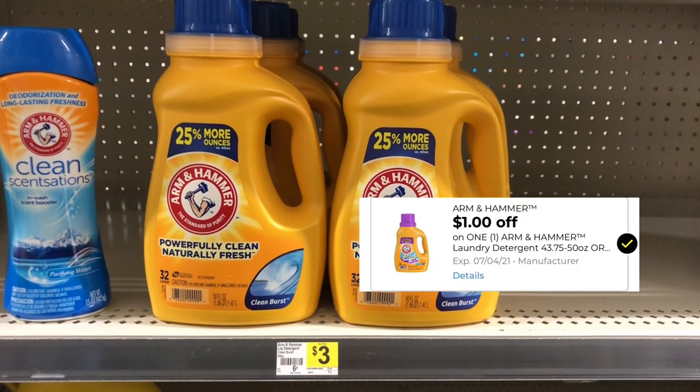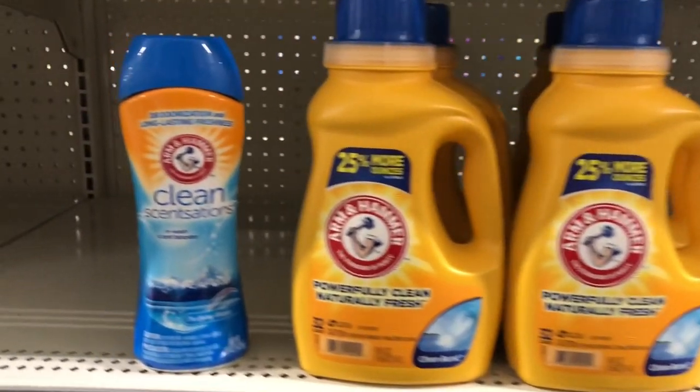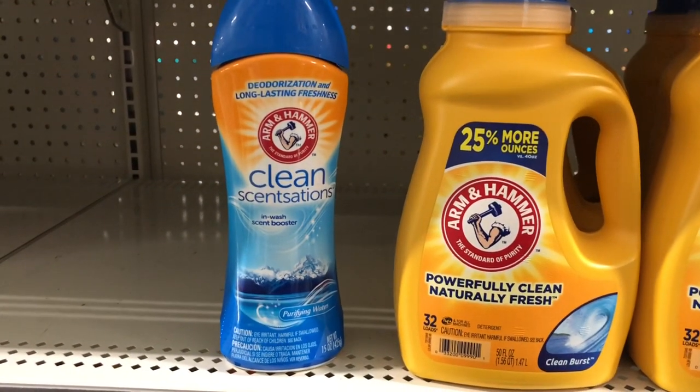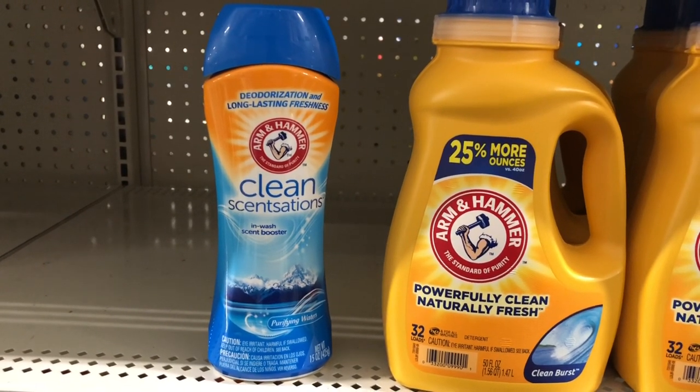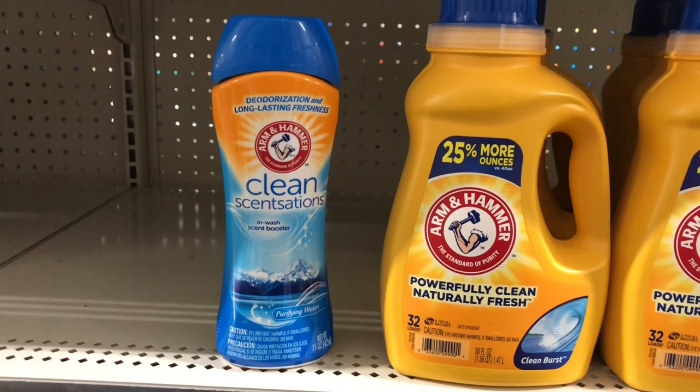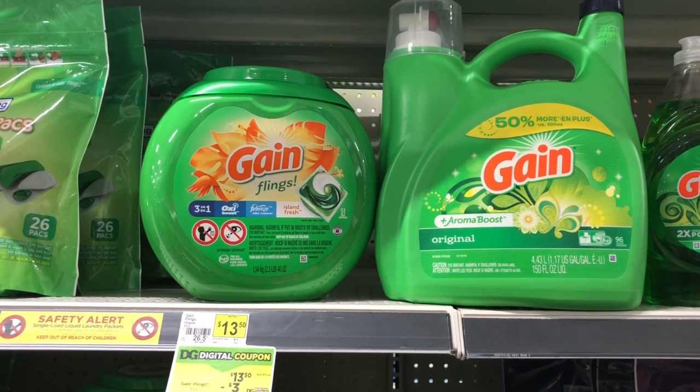The Arm & Hammer detergent is three dollars, and we have a one dollar digital coupon attaching to it, making it just two dollars. If you don't want the detergent, you can also get the Clean Sensations — these are also three dollars — and using that one dollar coupon you'll only pay two dollars for those as well.